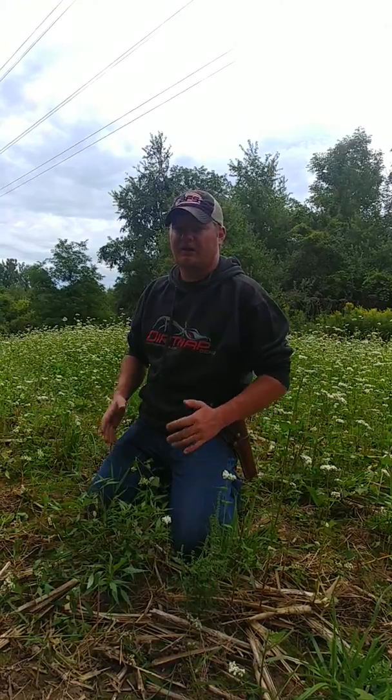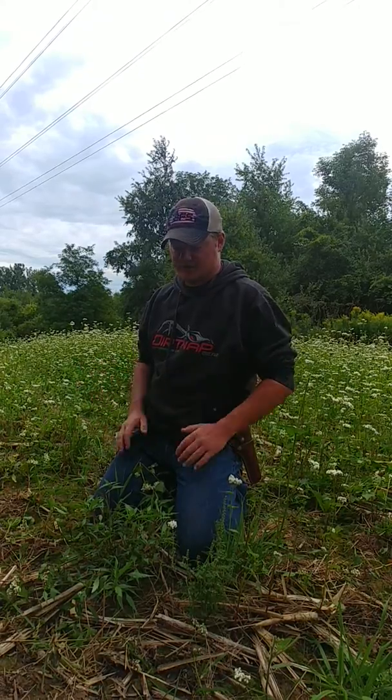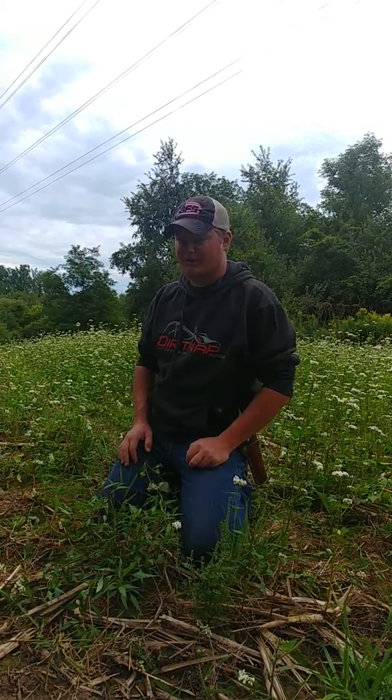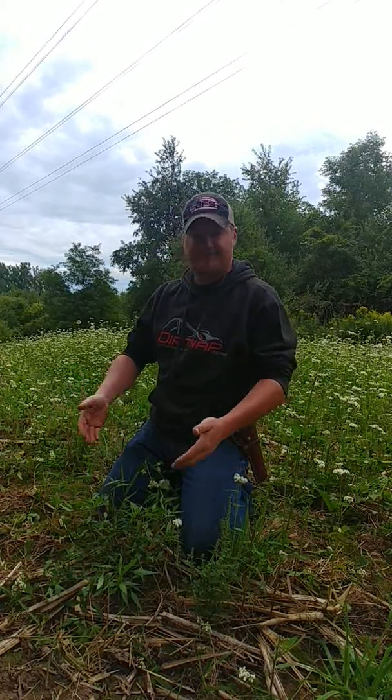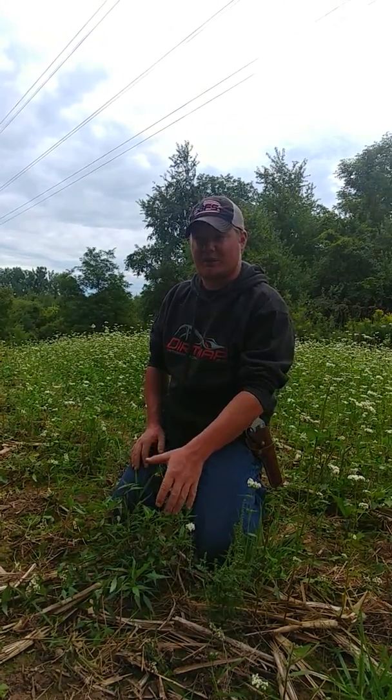Hello everyone, I'm Ben Williams from Old Tin Cup Habitat Restoration and Enhancement, and welcome to this week's Wednesday Weed of the Week. I asked on my Facebook page for some viewers and friends to send in some plants they've been seeing or having trouble identifying. My good friend Eric Zielinski said he couldn't find one, but I'm up here checking on a different food plot and I found one. This is Devil's Beggar's Tick, also referred to as Spanish Needles.